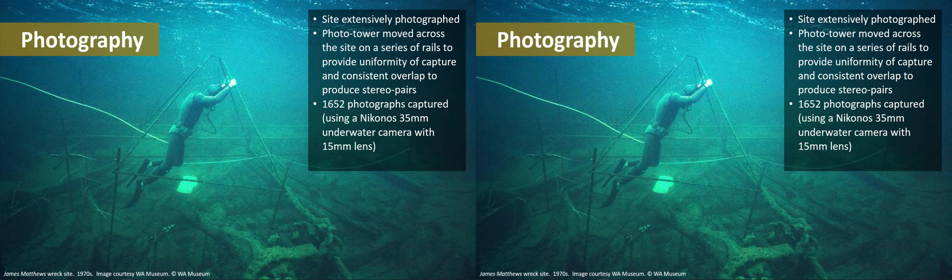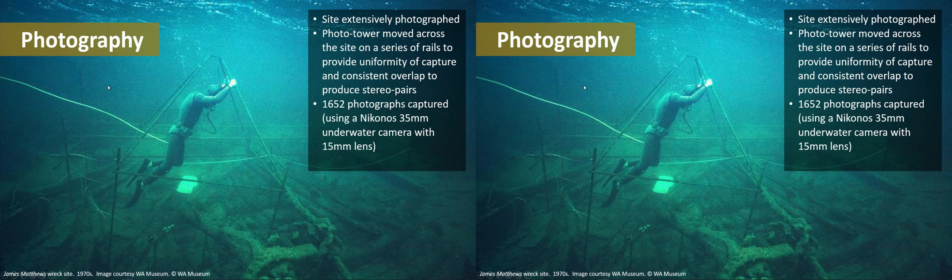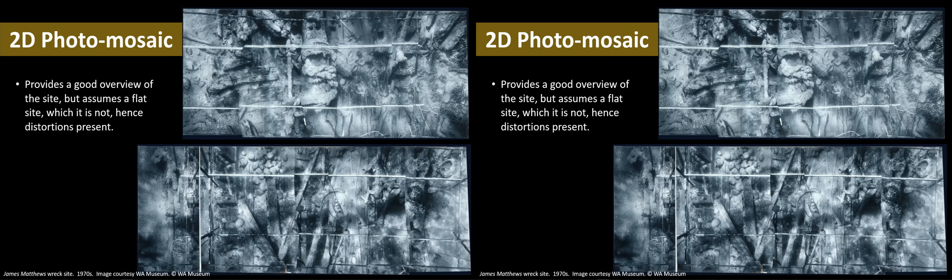They installed a series of rails and a photo tower, upon which their camera or cameras were situated. Throughout those years, they collected 1,652 photographs — absolutely phenomenal, given a maximum of 36 photographs per roll of film. They used a relatively new camera at that stage called a Nikonos, a specific underwater film camera.